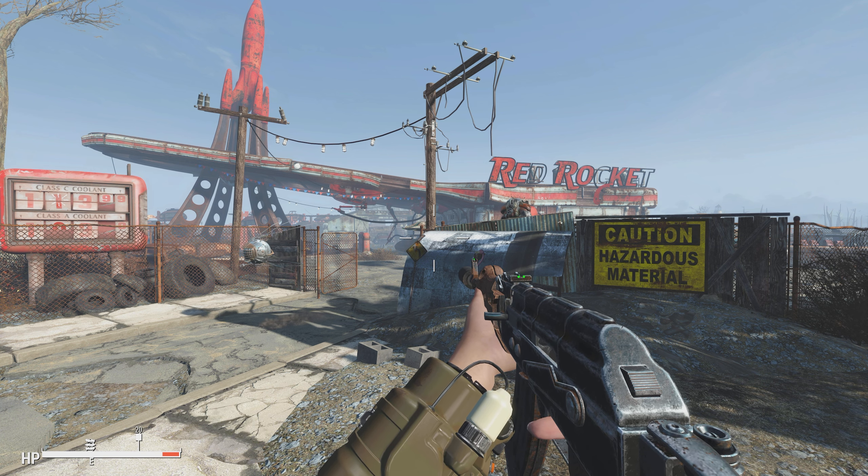Hey there everybody, Pop on Top here. Welcome back to some more Fallout 4 mods. In today's mod, we got a cool new settlement mod here.